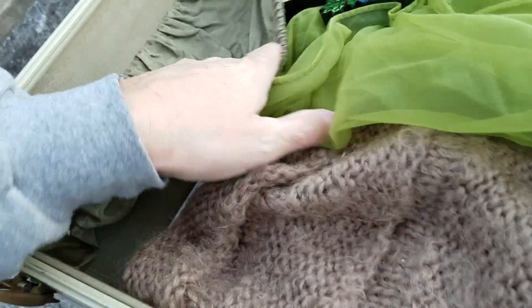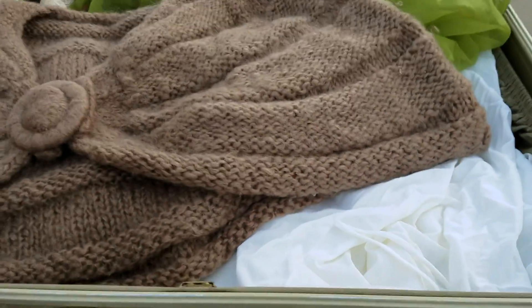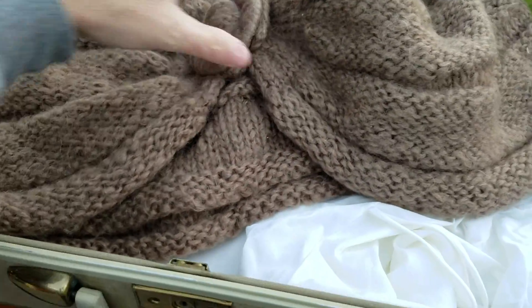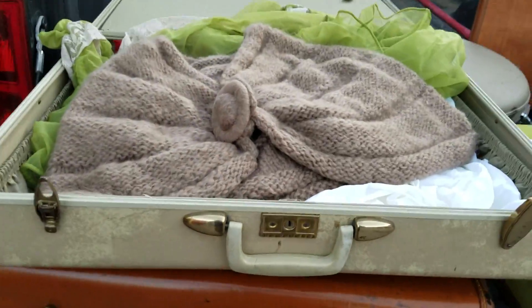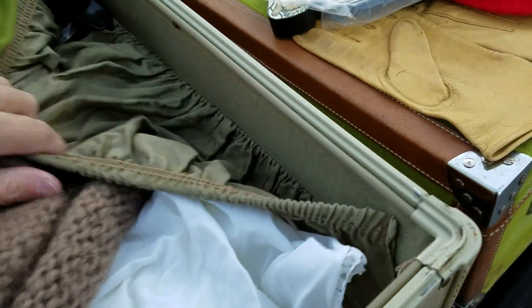Must have been the hospital suitcase, which is very possible. But call me sentimental - I couldn't bear the thought of emptying it out, knowing that they loved each other.